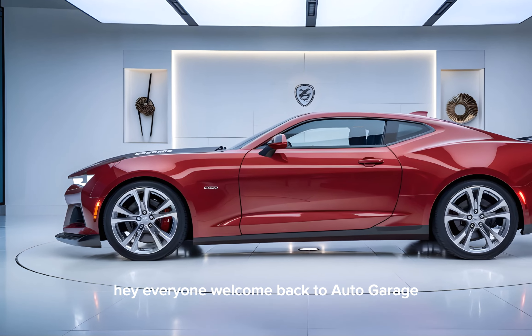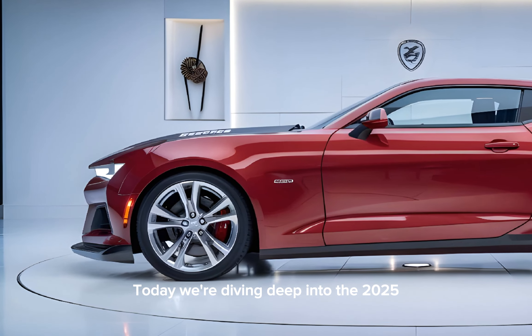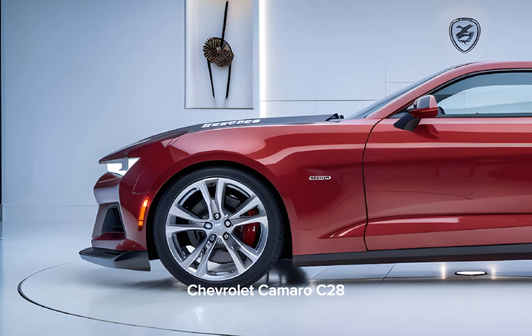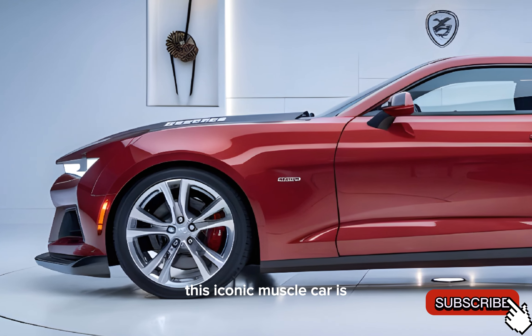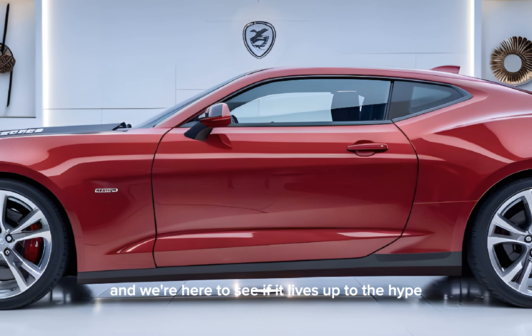Hey everyone, welcome back to Auto Garage. Today, we're diving deep into the 2025 Chevrolet Camaro Z28. This iconic muscle car has been reimagined for a new generation, and we're here to see if it lives up to the hype.